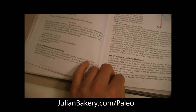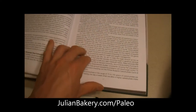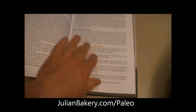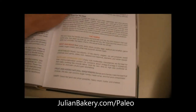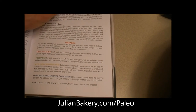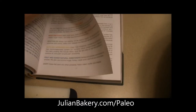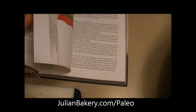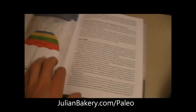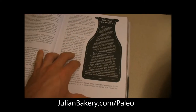He uses an umbrella as an analogy for setting up your primal paleo ways. You start off with eating nutrient-dense whole foods, then eliminating grains, then minimizing sugar. Once you've got all those — they call them the ribs of the umbrella, the framework — the fabric is the meat, eggs, veggies, nuts, approved fats, and fruits.